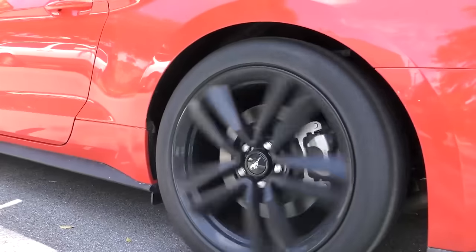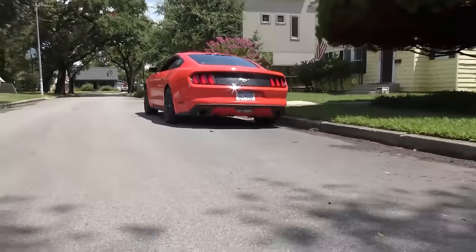Rev up your engines! People are always asking me about SUVs, and a lot of people ask about the Ford Explorer. So today I'm going to analyze a 2013 Ford Explorer with the EcoBoost 2-liter 4-cylinder direct injection engine.